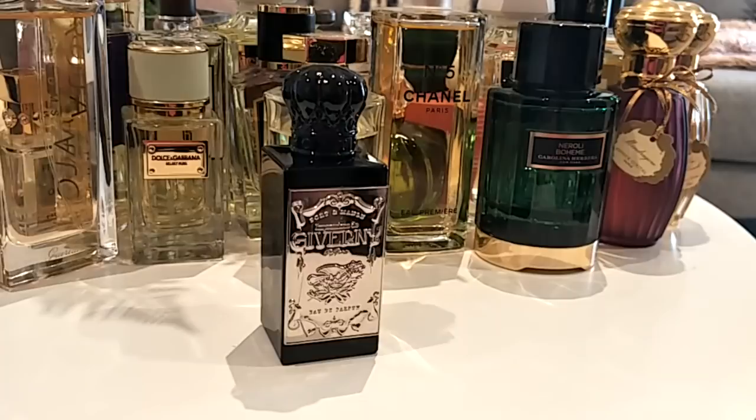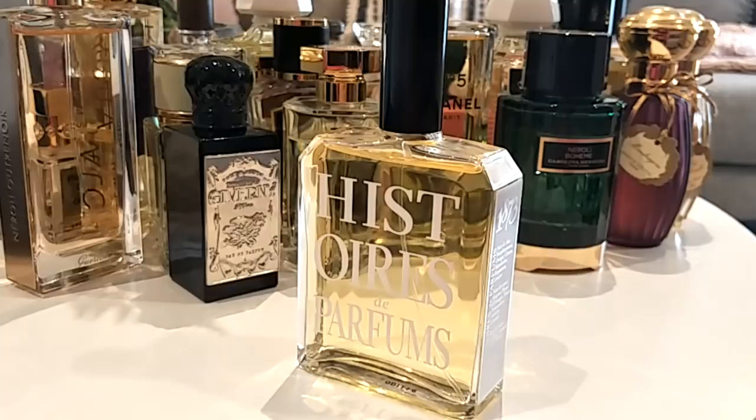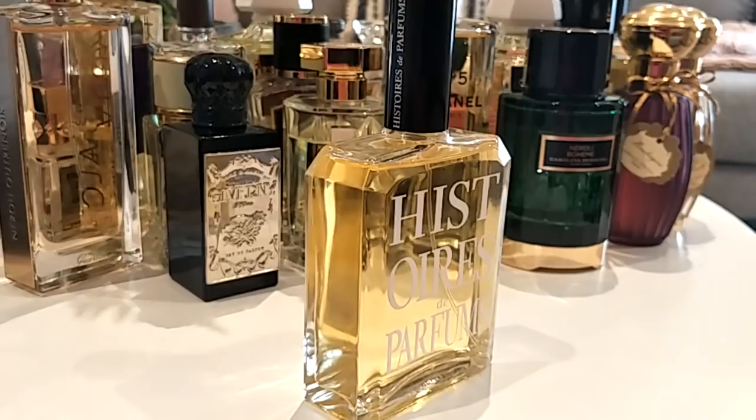Next is Histoire de Parfums 1873. This is a citrus gourmand — a combination of fresh spicy citruses with caramel and vanilla. You've got grapefruit, lime, tangerine, orange, and lemon, with lavender, lily of the valley, and then caramel and vanilla as well. It's a perfect blend of citruses with a little bit of that gourmand aspect, and absolutely perfect for spring.